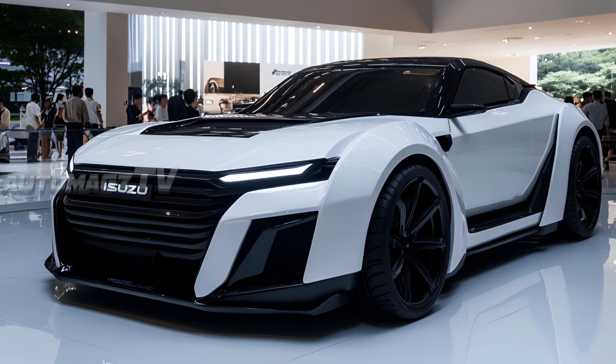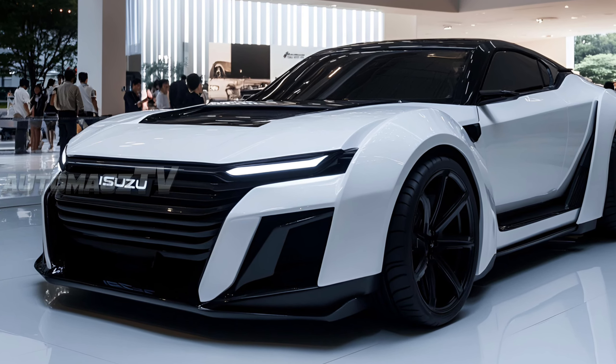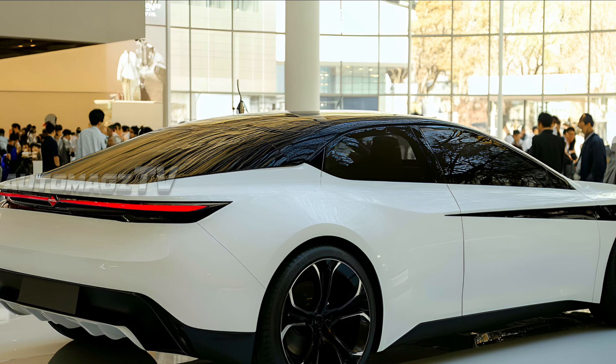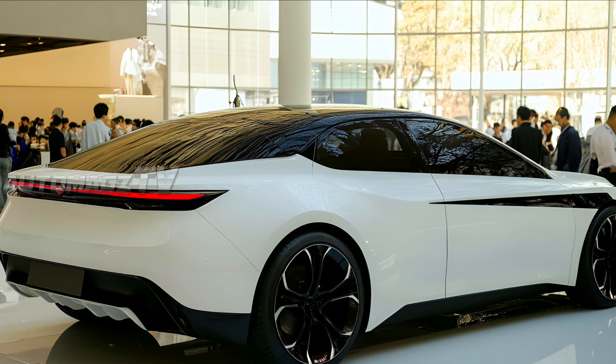The 2026 Piazza is set to be an impressive return for the brand into the performance luxury car segment. With its combination of sharp design, powerful performance, and cutting-edge interior, this model has the potential to make a strong impact.